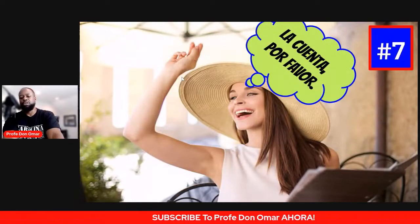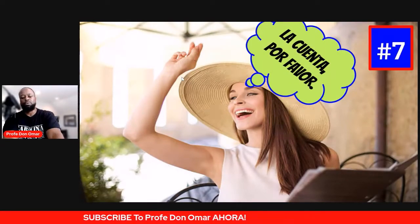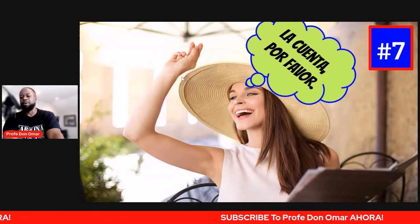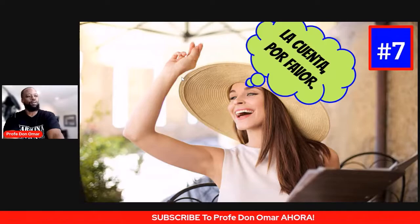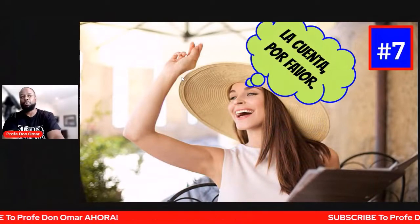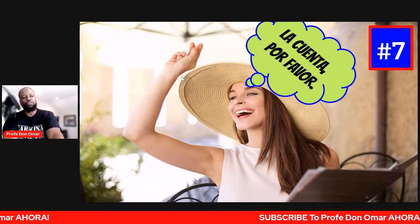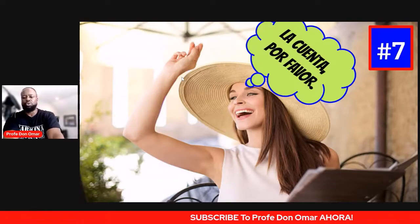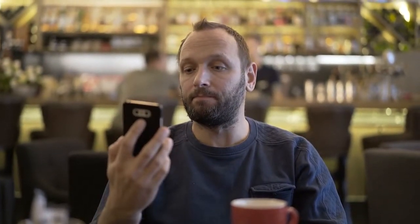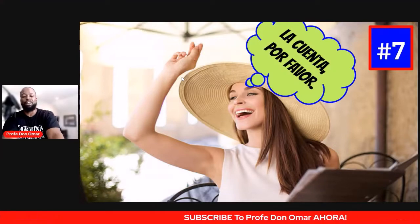Now you know you're done. You've talked it up with the people at your table and you're all ready to go. La cuenta, por favor. La cuenta, por favor — the bill, please. Or the check, please. Because if you've ever been to a Spanish-speaking country or to Spain, you might sit around forever wondering when they're going to bring la cuenta. You have to literally ask them to, otherwise they'll let you chill all day long.